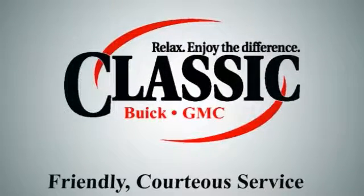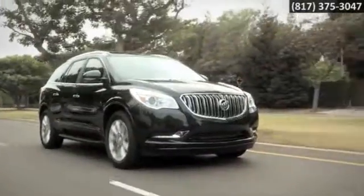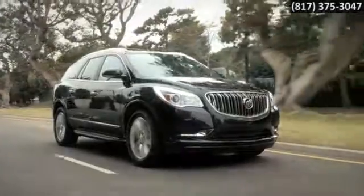Classic Buick GMC. Relax and enjoy the difference. Here's the vehicle for you. Whether you need to bring the entire crew or two mountain bikes, the 2016 Buick Enclave is a perfect fit.